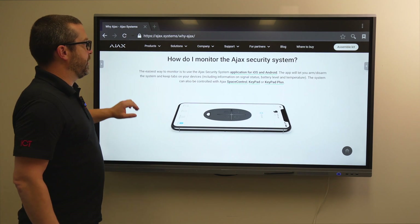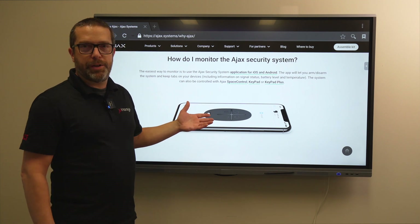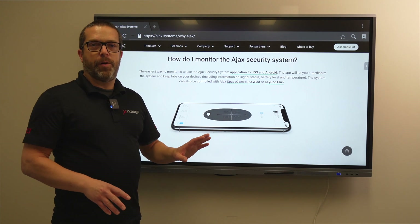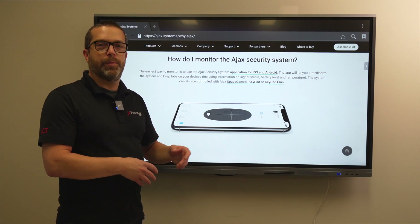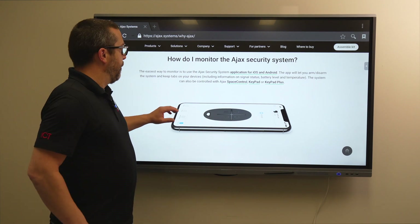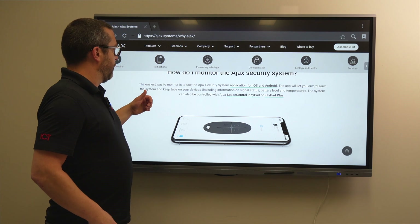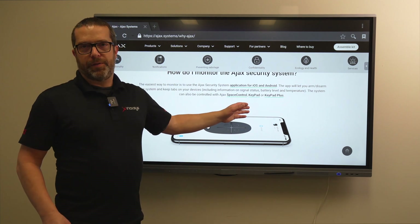The Ajax system works on iOS and Android. For the installer there is a Pro version of the application — your client can share the system with you so you can help remotely to program it, and then they can remove you from the system. You connect with the Pro app, make the required changes, and the client is satisfied without you having to go to the site. The system can also be controlled with the SpaceControl remote, a keypad, or the Keypad Plus.